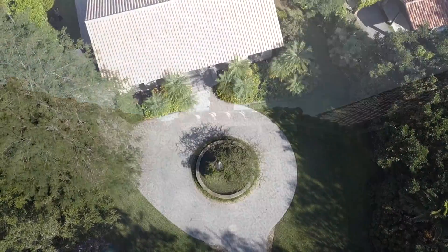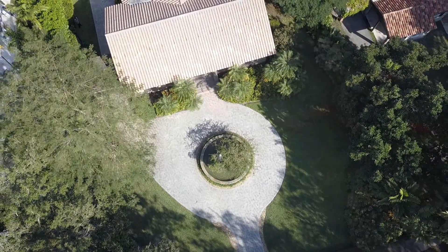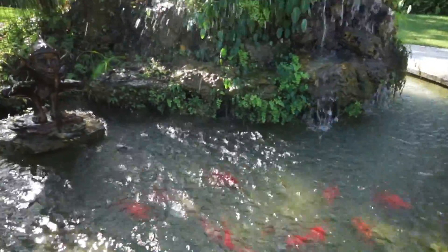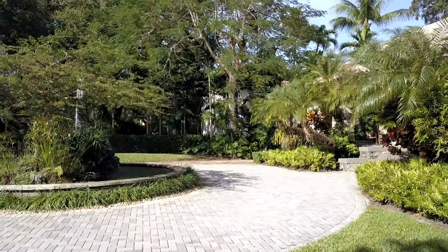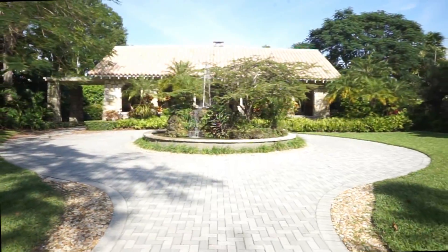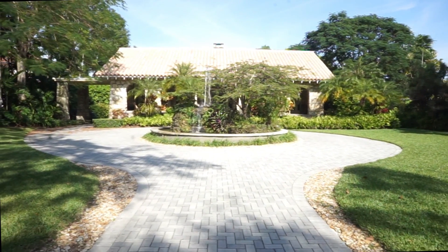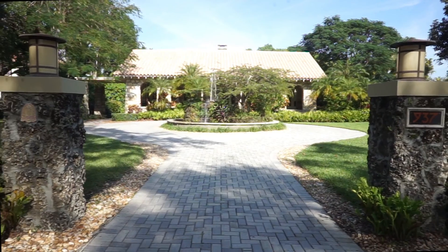Thank you to the Yusko family for allowing us into their home, and for preserving so beautifully this magnificent Coral Gables jewel, which almost a hundred years later continues to speak about the love that inspired George Merrick into building our city beautiful. Thank you for watching another episode of Historic Homes of Coral Gables. See you next time.